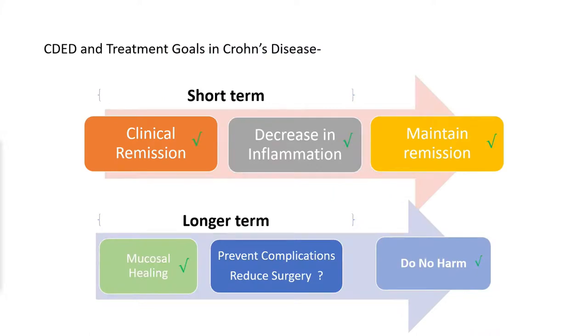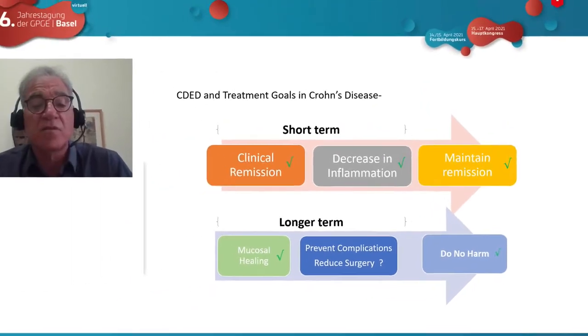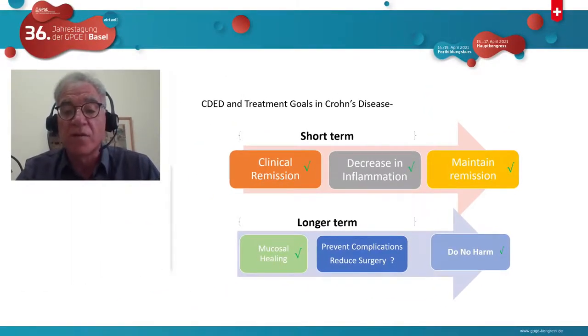To summarize: the Crohn's disease exclusion diet with partial enteral nutrition basically meets all the goals of medical therapy. It induces clinical remission, decreases inflammation, maintains remission, achieves mucosal healing, and does no harm. We don't yet know if it can reduce complications or prevent surgery.